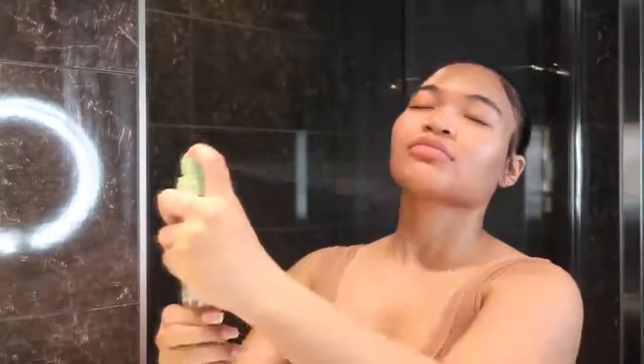Especially for my morning skincare routine, I add the Pixi Glow Mist. I love this because it gives me a glow. It has argan oil in it so it's giving me moisture as well. I just fan that out.